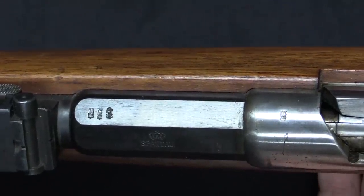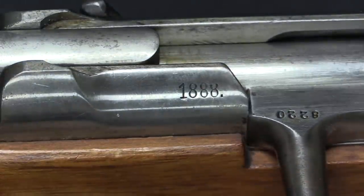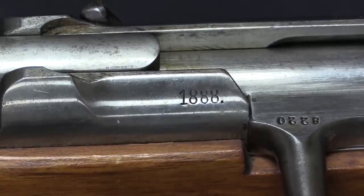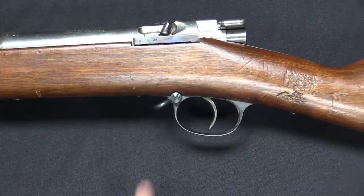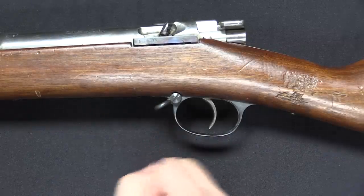On the right side flat we just have a couple of general proof marks. We also have the date of production on the right side of the receiver. This is one of the very last ones, which is probably part of why it's in such really nice condition. Some of the old style elements remain in place on this rifle, like having the sling swivel at the front of the trigger guard instead of on the stock.